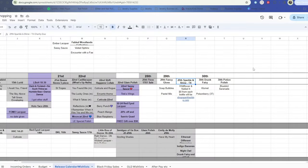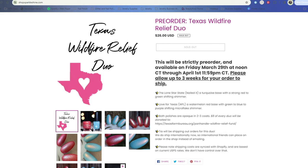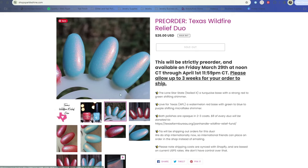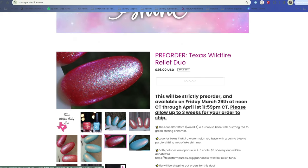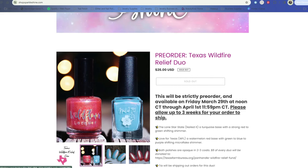Also coming out on the 29th is the Sparkle and Shine Box from Wildflower and Nailed It - a pre-order for the Texas wildflower relief duo. Lone Star State from Nailed It is a turquoise base with a strong red-to-green shifting shimmer, and Love for Texas from Wildflower Lacquer is a watermelon red base with green to blue to purple shifting microflake shimmer. Both polishes will have donations go to the Texas Farm Bureau Panhandle Wildfire Relief Fund. I really like both brands and the charity element makes it even more appealing.